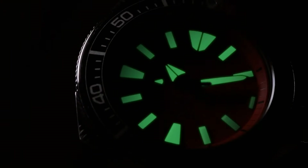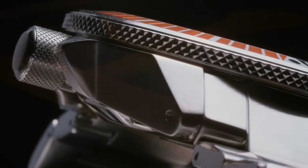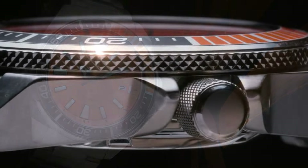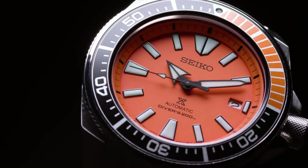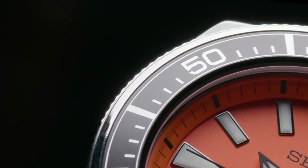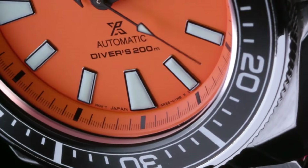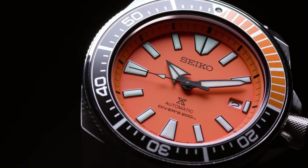Diver's 200-meter water resistant. Dial window material type: Hardlex. Display type: analog. Push-button deployment clasp. Case material: stainless steel. Case diameter: 44 millimeters. Case thickness: 12.8 millimeters. Band material: stainless steel. Band size: men's standard. Band width: 22 millimeters. Band color: silver. Dial color: orange. Bezel material: stainless steel. Bezel function: unidirectional. Calendar: date. Movement: Japanese automatic.